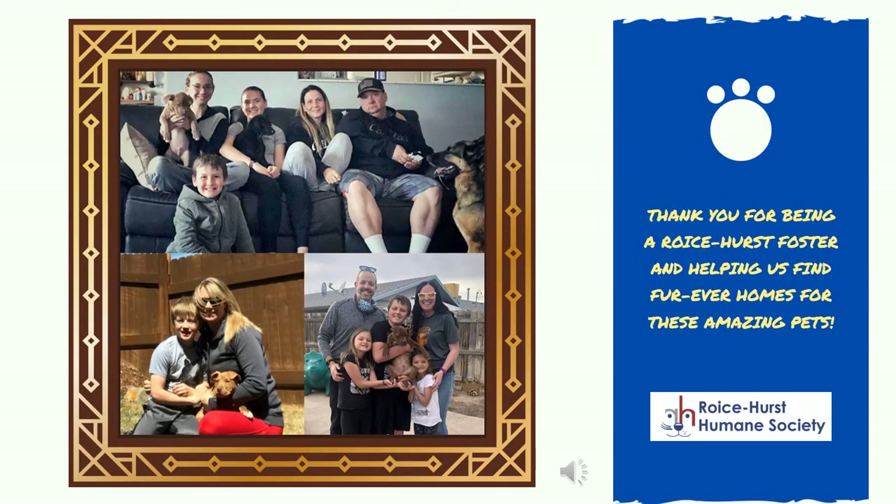We know that fostering can be a lot of work, but you're making a huge difference in the lives of these animals. Thank you again for all you're doing for Royce Hurst.